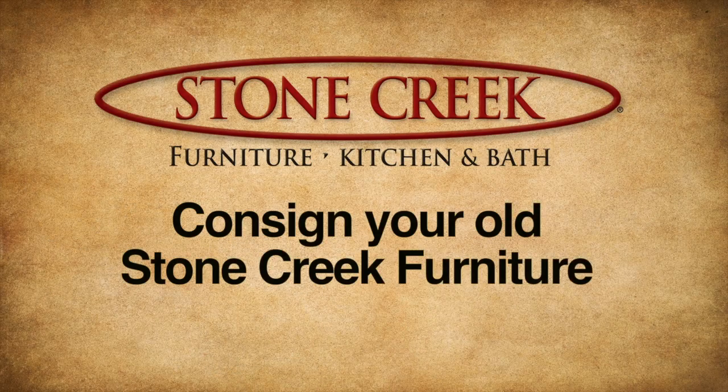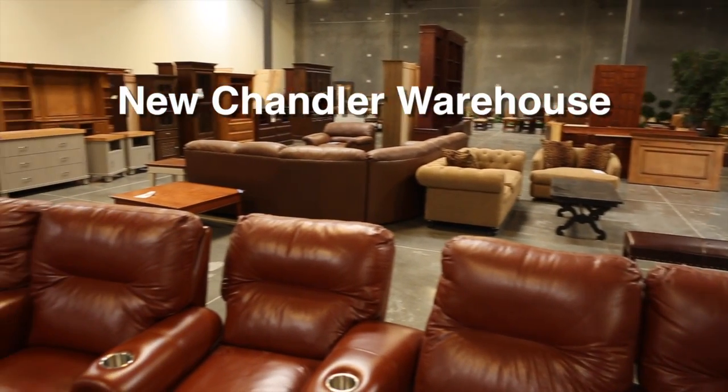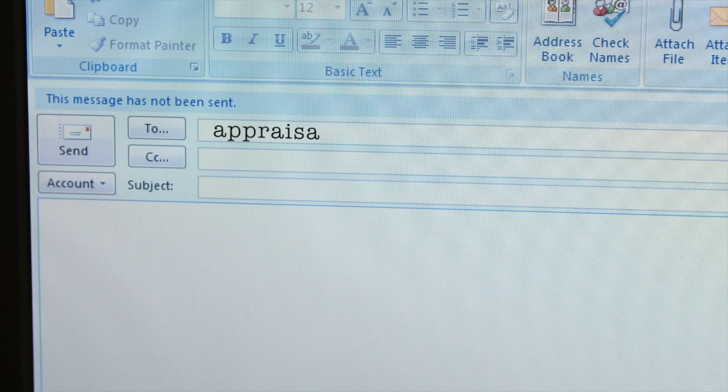You can also consign your old Stone Creek Furniture, and we'll sell it in the warehouse of our new Chandler location. Send us a photo of your consignment to appraisal@stonecreekfurniture.com. We will reply with an estimated price we think your consignment is worth, along with details of our consignment agreement.